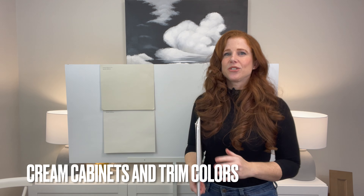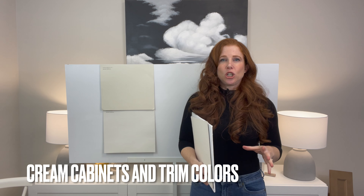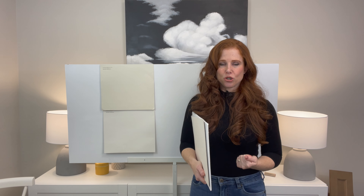Before we get started with colors, I have some really important topics to talk to you about. When you're going to look for paint colors, I would like you to go to my blog and in the search area type in cream cabinets. This will take you to the main blog post about cream cabinets and paint colors that go with them. Partway down you're going to see a list of the most common cream cabinet colors. It is so important to figure out what cream your cabinets or trim are, or get as close as humanly possible. You need this so you can figure out the LRV of your cabinets, which I'm going to talk about shortly.